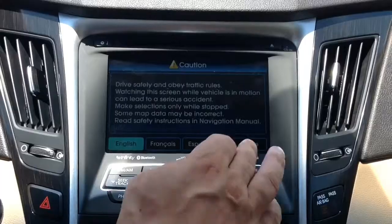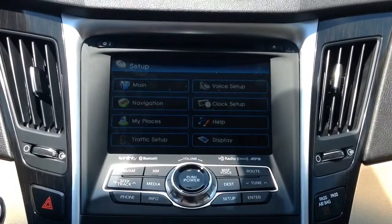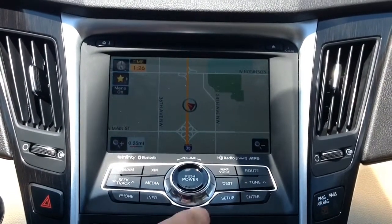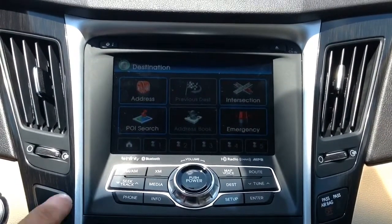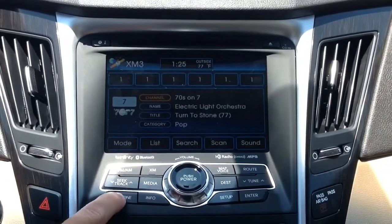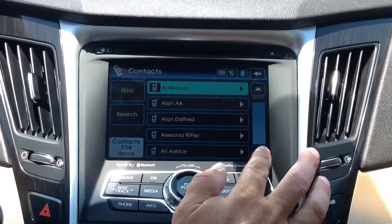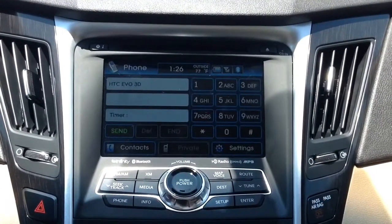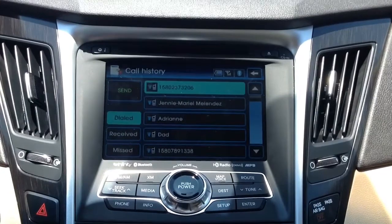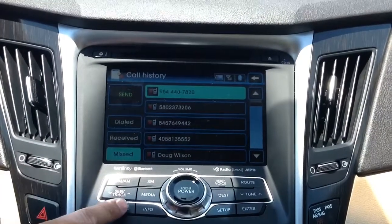Here on the Hyundai Sonata Limited with the technology package, you have the onboard navigation system. With this system, it has everything from FM and AM controls, XM radio, and you even have the phone button. With your phone paired to the vehicle, you don't have to just rely on voice activation — you can actually scroll through all of your contacts on the big screen, as well as view your call history from your recently dialed calls, received calls, and all of your missed calls.